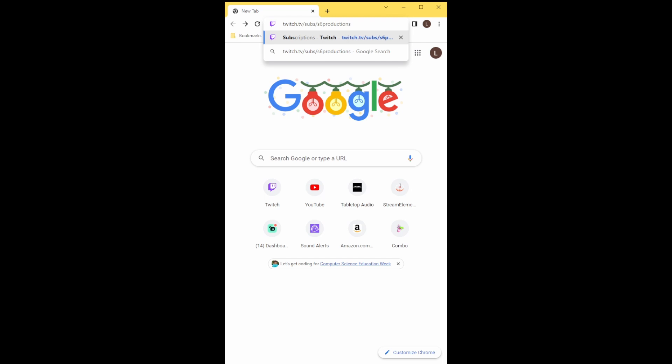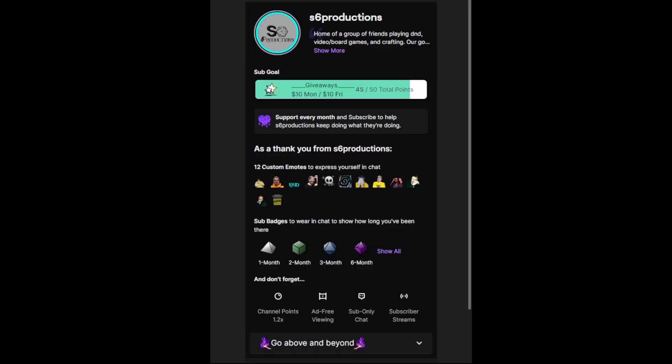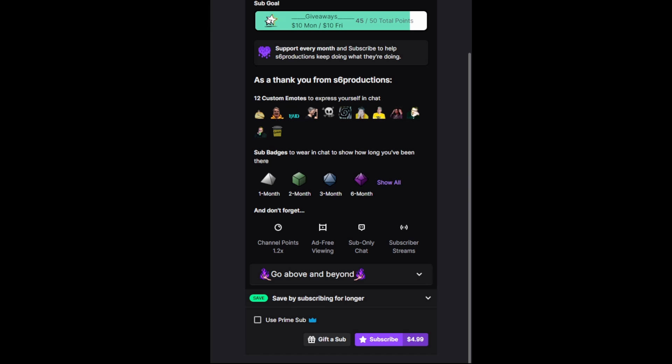Make sure that you're logged in to your Twitch account, and then you can see the splash page for the channel. If you scroll down to the bottom, right there it is — Use Prime sub. Give it a checkbox and it changes over to Subscribe with Prime. Click that and you're all done.